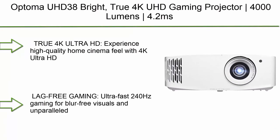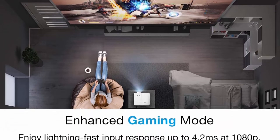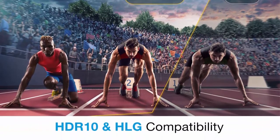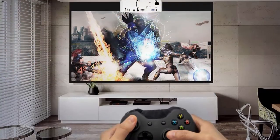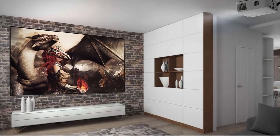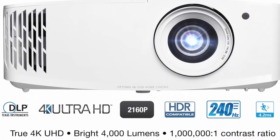Number 4: Optoma UHD38 Bright True 4K UHD Gaming Projector. Features 4,000 lumens, 4.2ms response time at 1080p with enhanced gaming mode, the lowest input lag on a 4K projector, 240Hz refresh rate, HDR10, and HLG. Experience high-quality home cinema with 8.3 million distinct addressable on-screen pixels. Ultra-fast 240Hz gaming delivers blur-free visuals with a 4.2ms response time at 1080p and 16ms at 4K UHD. HDR10 and HLG ensure brighter whites and deeper blacks.